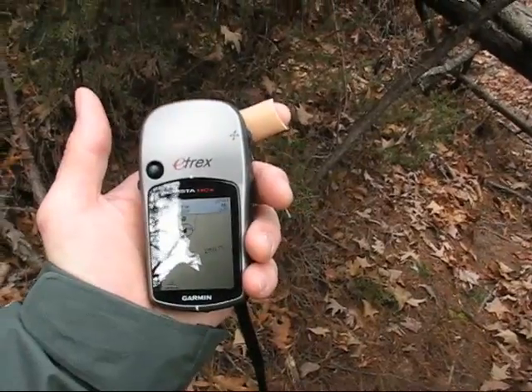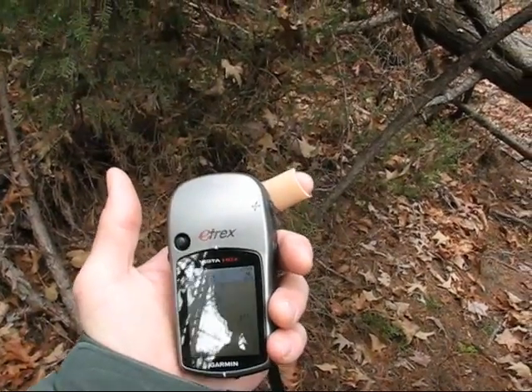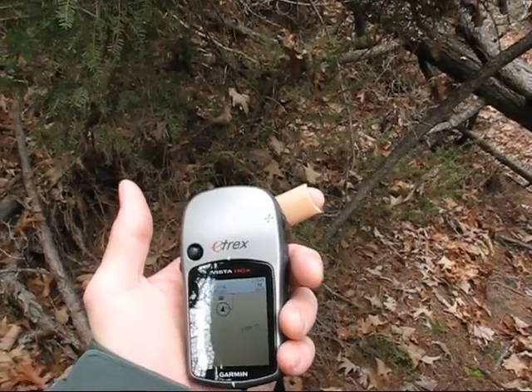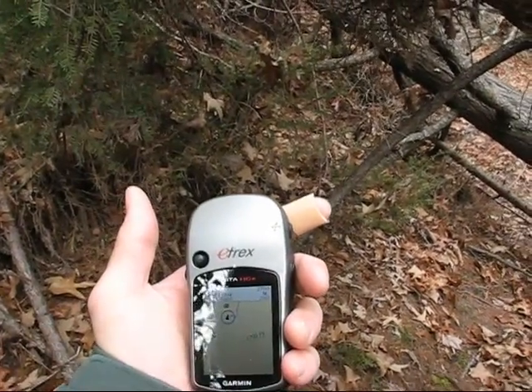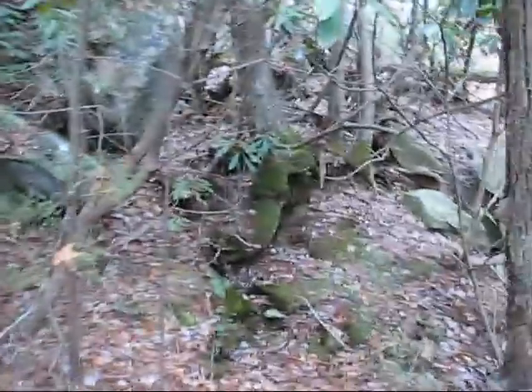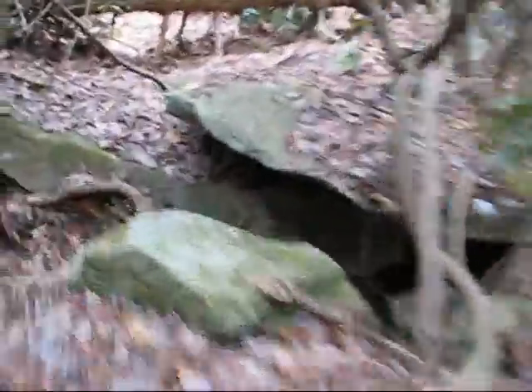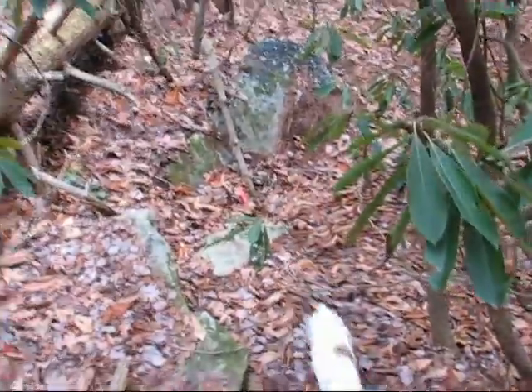We're getting close to the second geocache site. It should be just up ahead here — we're only like a hundred feet away, so it can't be far. There is a trail. I don't know if that's good or bad. Stella's way ahead of me. Well, didn't find the second geocache either.